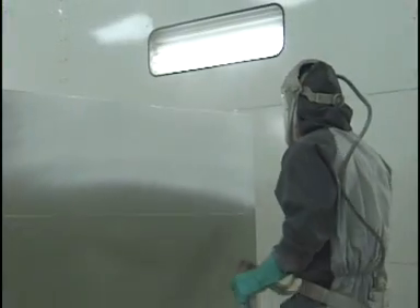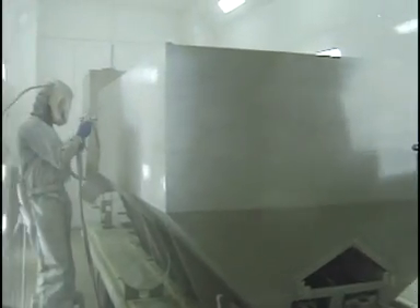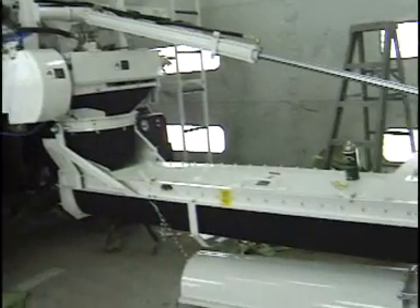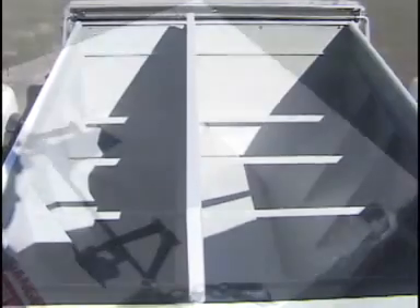Zimmerman Industries takes great pride in our state-of-the-art paint facility. Your unit not only comes with a top-quality paint job, but it's backed by a one-year warranty. In addition to paint, Zimmerman Industries can coat the inside of the aggregate bins with scorpion coating, which will protect the bins from corrosion — a product that comes with a five-year warranty.